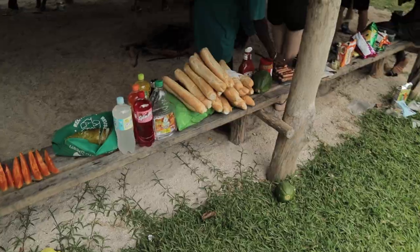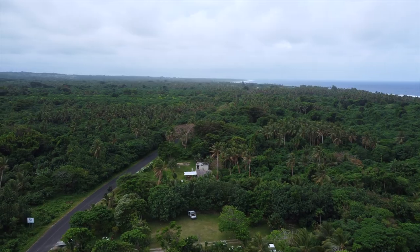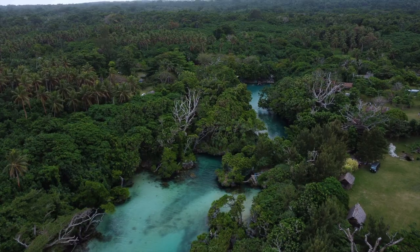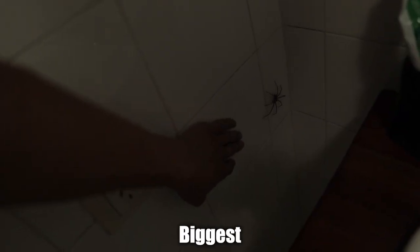After that we had a campfire and cooked some sausages and it was a blast. This is probably the biggest spider I've ever seen.